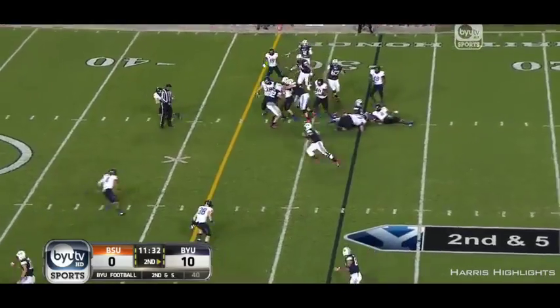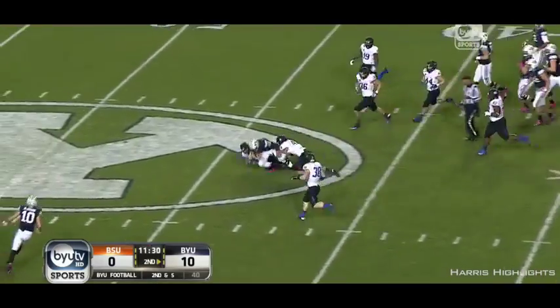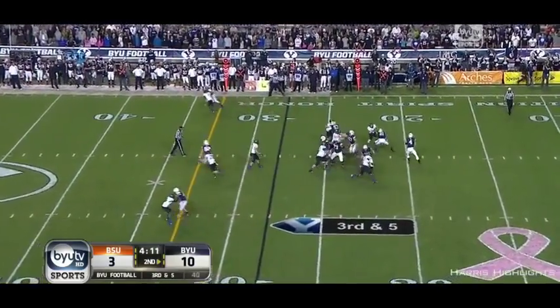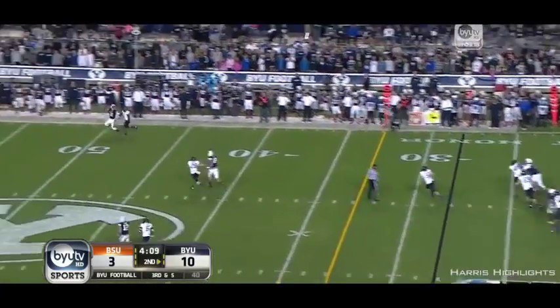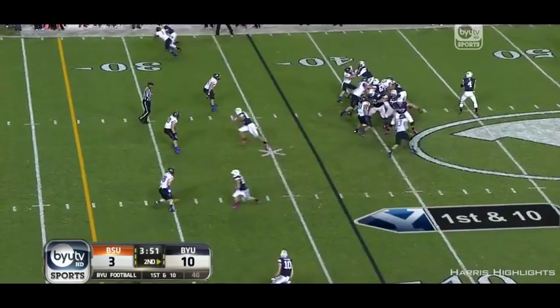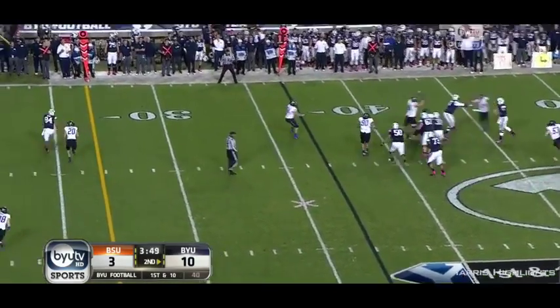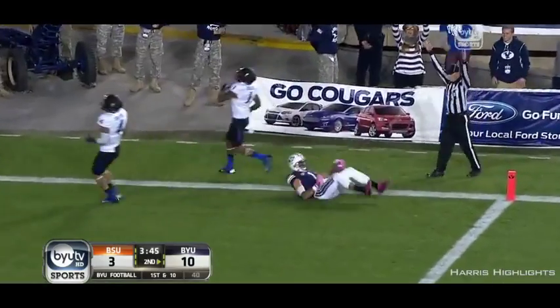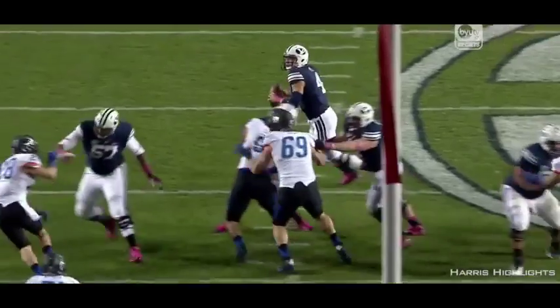Here's Taysom. Leaps through the air across the 40. Pressure comes. Hill — Hoffman! A big third down and five. More pressure comes. Hill, 37 yards.